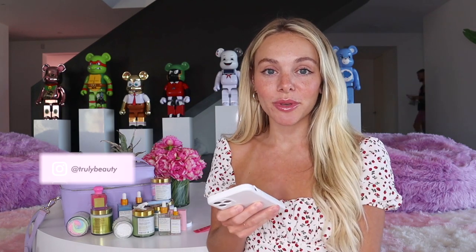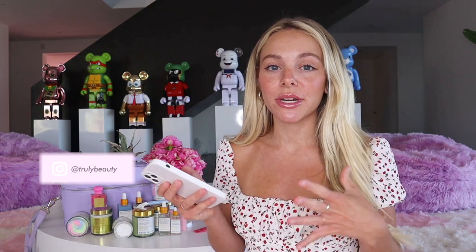Hi guys, welcome back to Truly YouTube. My name is Zara and today I'm answering your summer feminine hygiene questions. All of these questions are from our Instagram, so if you want to be a part of our next Q&A, be sure to follow us at Truly Beauty and we'll do these question polls on our stories once per week.